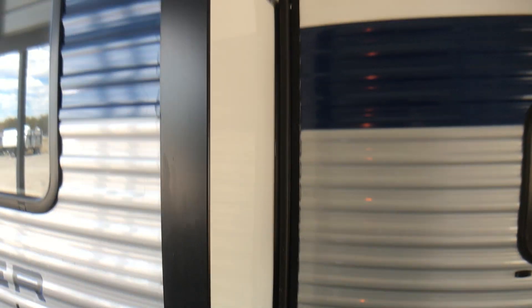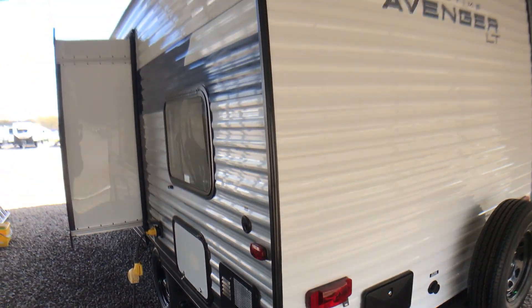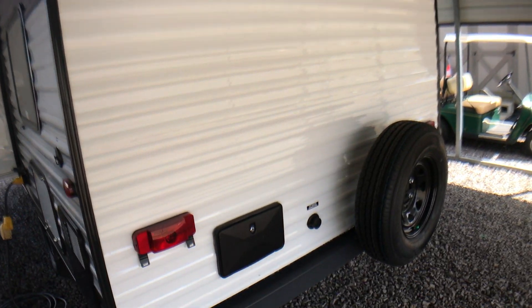Very nice little camper. We have two of these in stock right now, which is kind of rare. The way things have been going the past couple of years, they've been moving out real fast.